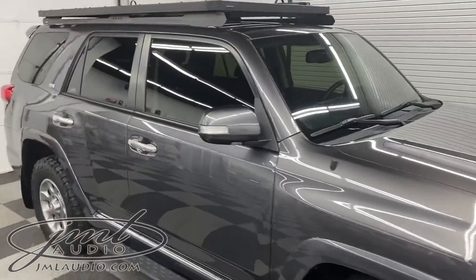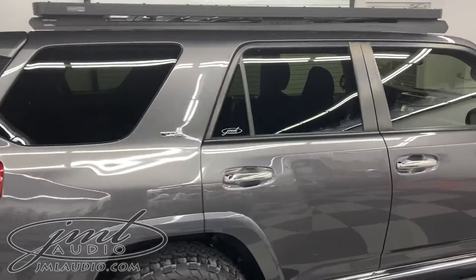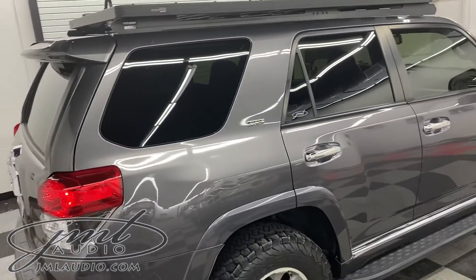On the glass, we did a heat reflective level three on the front two windows, followed by a level one over the factory privacy glass to make it symmetrically match and knock out all the heat.